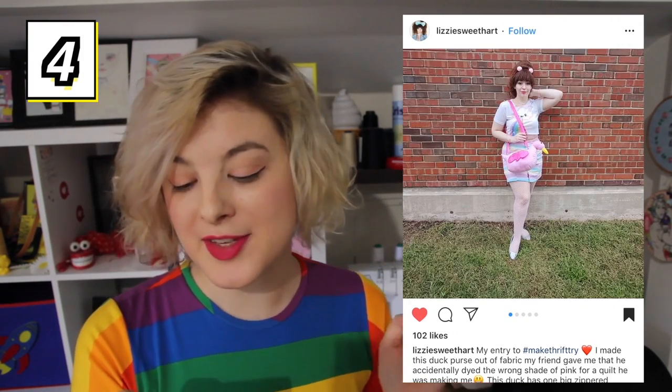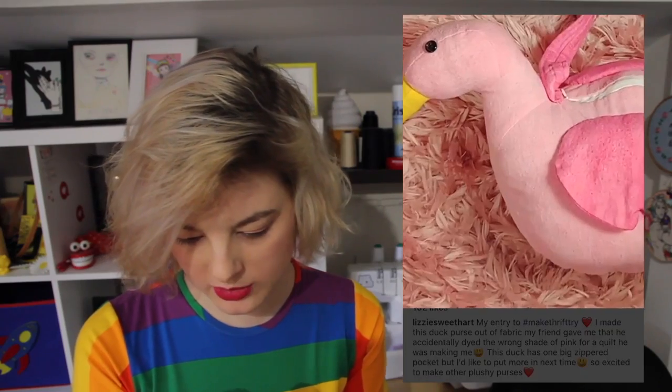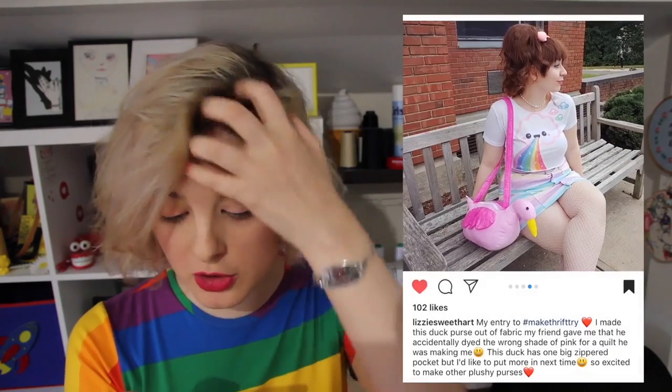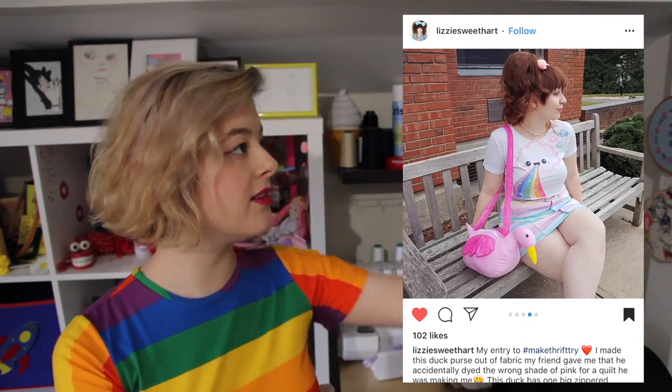I absolutely adore this flamingo bag! Oh my god, it's so cute! But also the outfit that you're wearing to go with it is just perfect! It was made out of some fabric that their friend had given them that was actually dyed the wrong shade of pink! And it looks like they also used filling or stuffing to make it into a plushy shape. I can't get over your outfit — your skirt is so cute! I just love this! It's got a hot pink strap and a hot pink wing, and it's so cute! And it's got a button for an eye! This is magical and wonderful. You win! There's no competition, you don't win anything, but I love it! You're really talented!